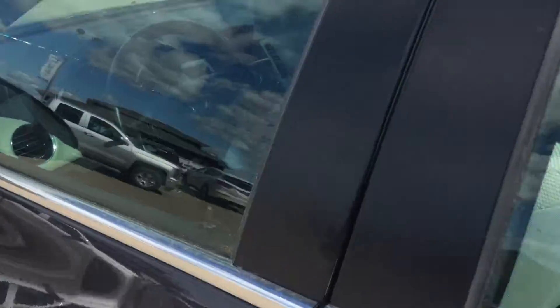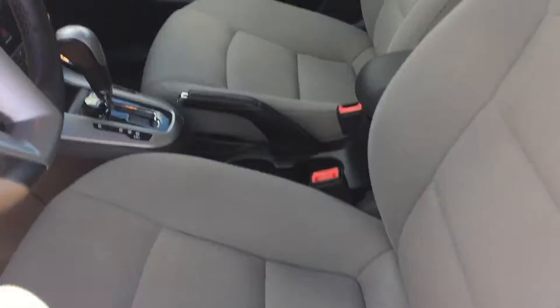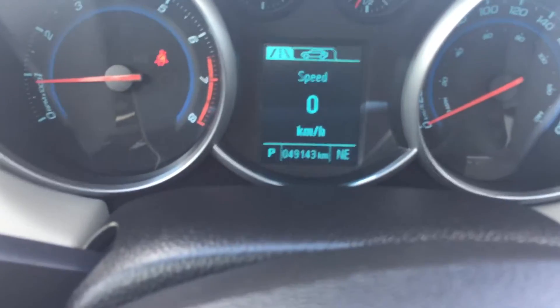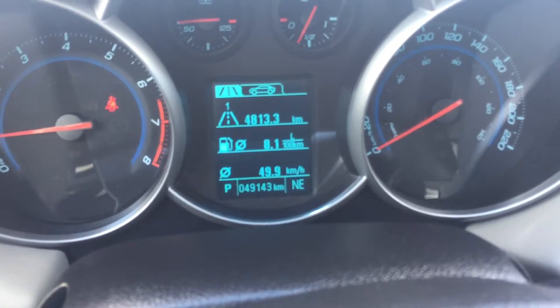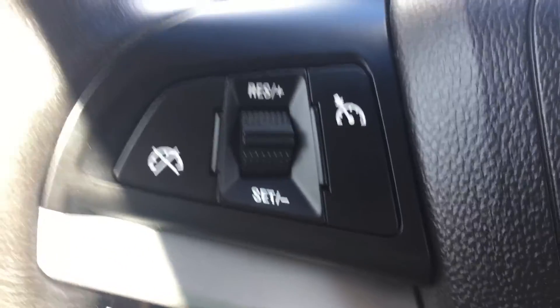Let's go take a look inside. On your door you have the controls for those power mirrors and power windows. This Cruze has 49,143 kilometers on it, and if we take a look through our scrolling menu you can see a lot of different options — trip 1, trip 2, all that sort of stuff. On the right of the steering wheel we have our volume control, source control, Bluetooth and phone commands, and on the left we have our cruise control.